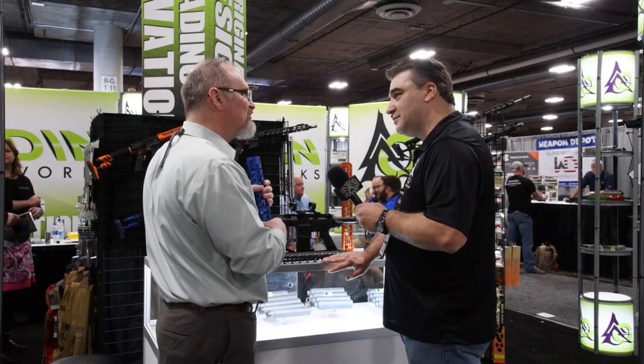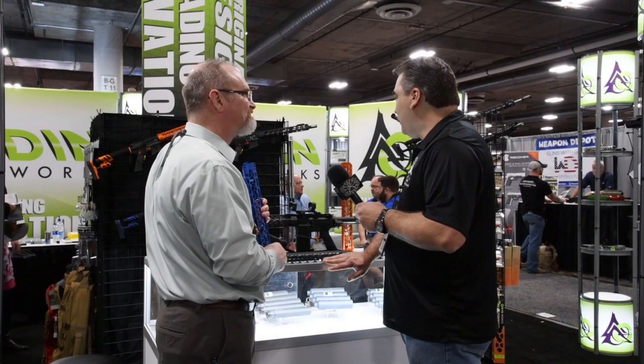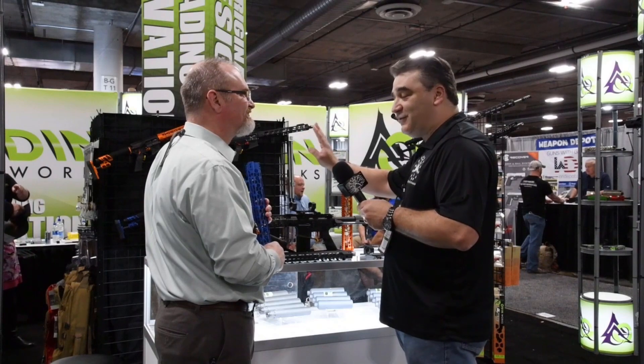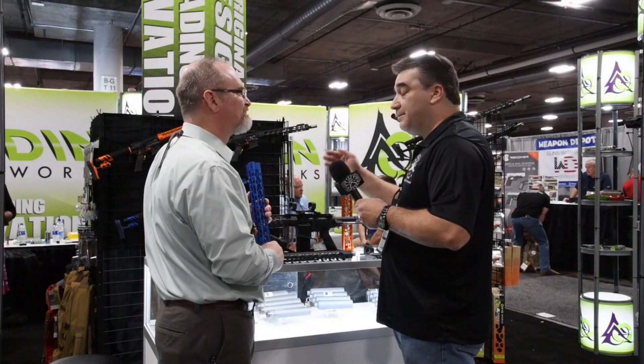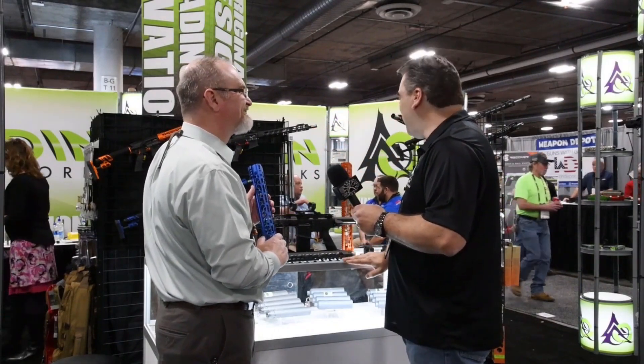We're out of Boise, Idaho — Boise State Bronco country — so lots of blue and orange guns from Boise. Well, if that particular rifle was allowed in the not so free state of New York, I know a lot of guys that would outfit them in the same colors for the New York Mets. God bless them.